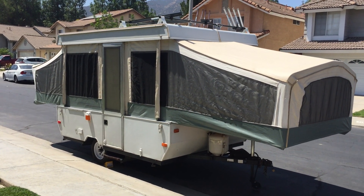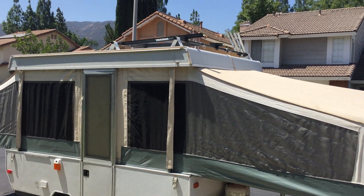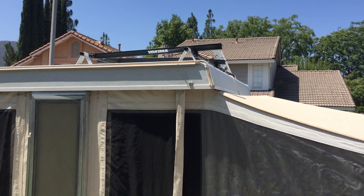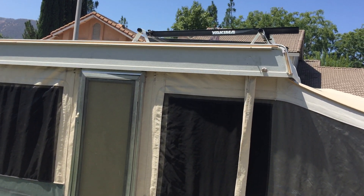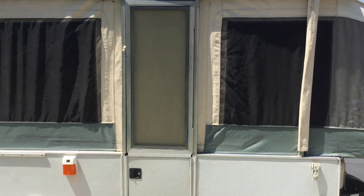Here's a 2001 Jayco pop-up tent trailer for sale. It has a Yakima bicycle rack that holds four bikes. You can always expand it larger, but four up there is probably about as much as you want to go.